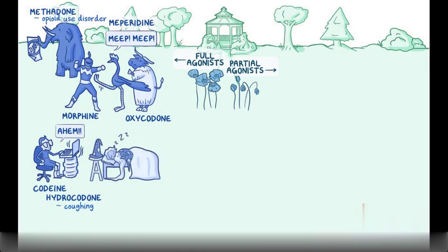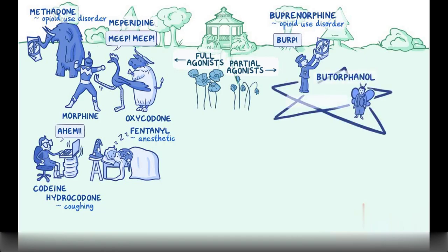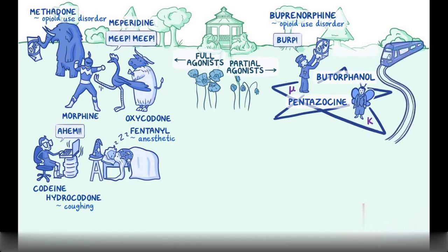A wizard from a fantasy novel represents fentanyl — sleeping soundly to help remember it's sometimes used as an anesthetic. On the partial agonist side, a burping orphan represents buprenorphine, and his brother in a butterfly costume represents butorphanol. They stand inside a pentagram representing pentazocine, with buprenorphine at a point marked with a mu symbol and butorphanol at the opposite point marked with kappa. They stand near a tram track representing tramadol.